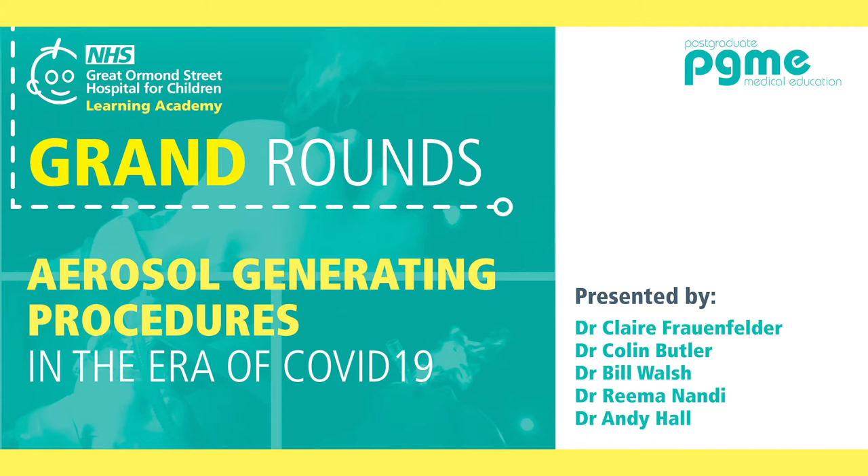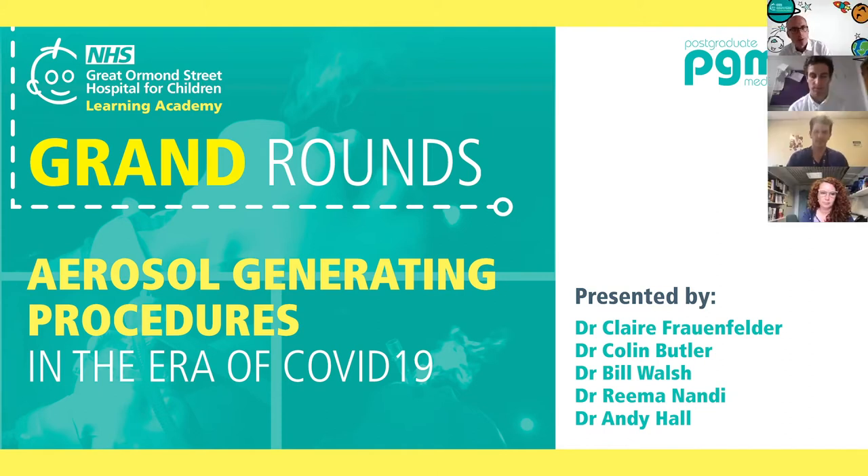Good afternoon everybody. Welcome to this week's Great Ormond Street Hospital Grand Round. My name is Simon Blackburn. I'm a consultant paediatric surgeon here at Great Ormond Street. I'm Director of Medical Education and Deputy Director of the Great Ormond Street Learning Academy. It's my great pleasure to introduce a talk about aerosol generating procedures in the era of COVID-19, which will be given by our colleagues from ENT and anaesthetics. Kicking us off is Andy Hall.